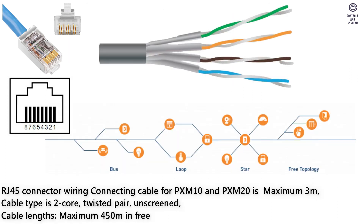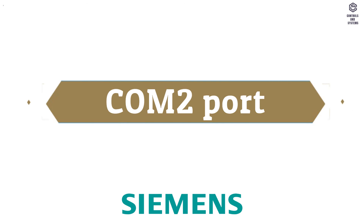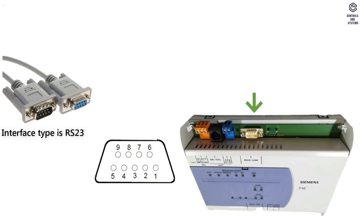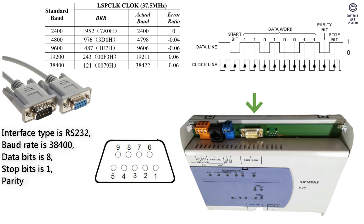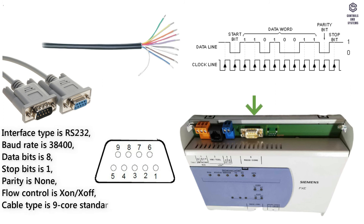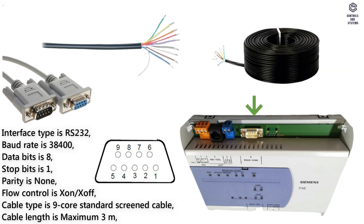Cable lengths: maximum 450 meters in free topology or maximum 900 meters in serial topology. COM2 port: interface type is RS232, baud rate is 38,400, data bits is 8, stop bits is 1, parity is none, flow control is XON/XOFF, cable type is 9-core standard screened cable, cable length is maximum 3 meters.